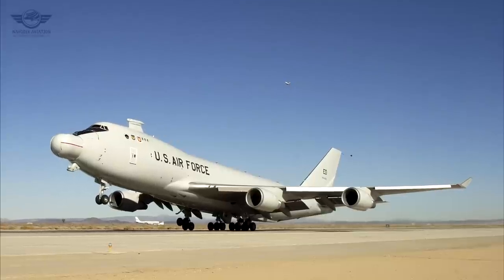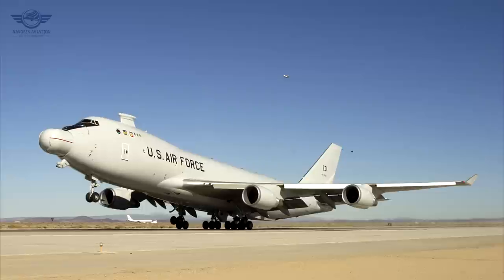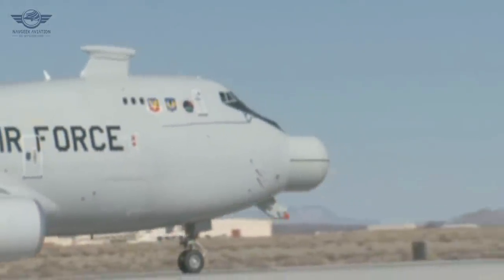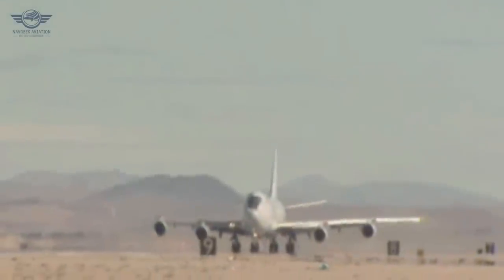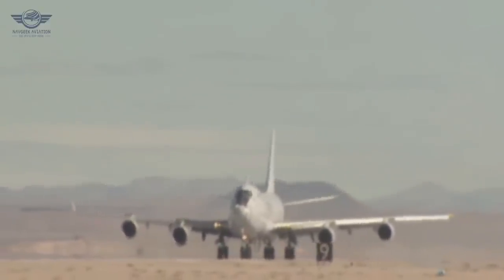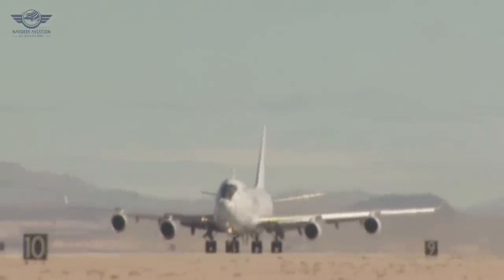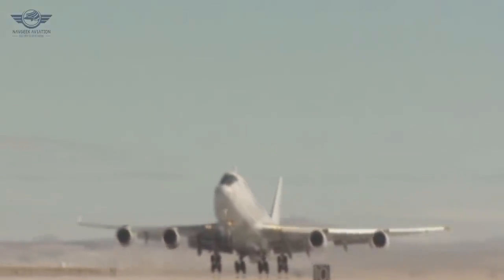In 1992, Boeing and Lockheed received contracts to determine the most suitable existing aircraft for an airborne laser. This plane would essentially allow air forces to use powerful lasers and guidance systems to detect enemy ballistic missiles at a distance of hundreds of kilometers. Both teams came to the same conclusion and recommended the Boeing 747 as the platform. The cost of developing the new weapon system was estimated at $1.6 billion, and a few years later Boeing received an order for the first 747 aircraft for ABL.